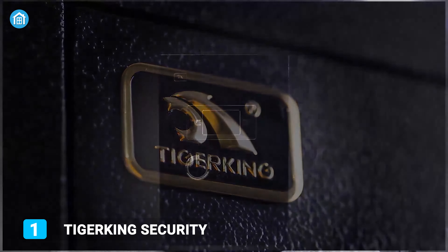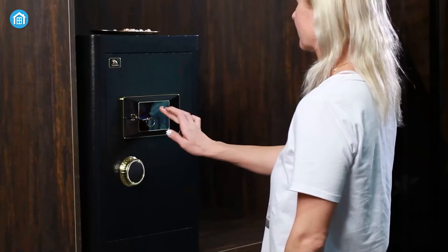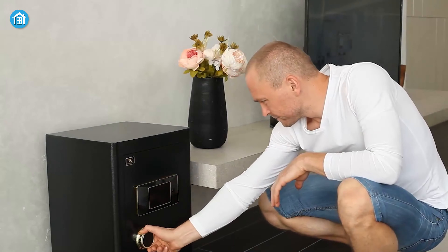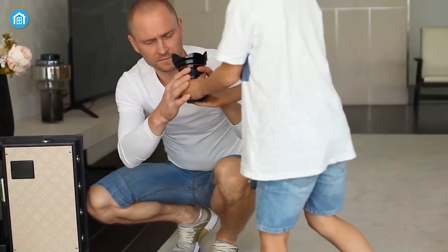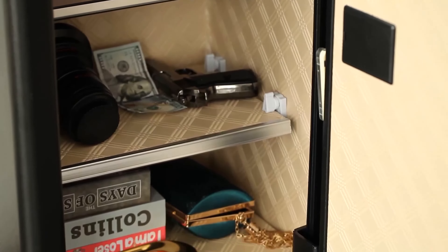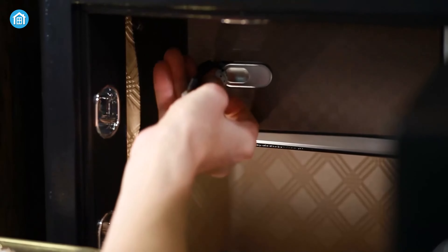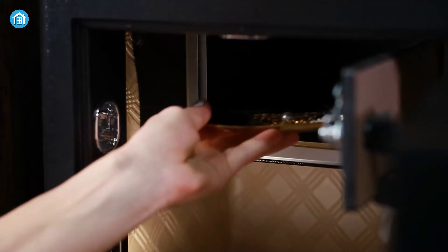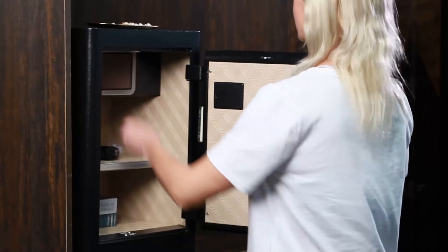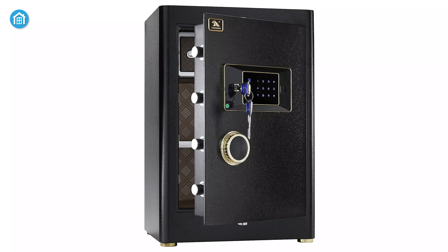Coming to the final product, we have another safe from Tiger King, which is quite similar to the previous one but offers better protection from forced entry. It is designed for long-lasting and reliable protection of your valuables, and the large inner space allows you to load almost all of your valuables. The inside locking box adds one more layer of protection for your privacy. With your own digital combination you can access your valuables very fast, and in case you forget the code, an emergency key is included in the box.